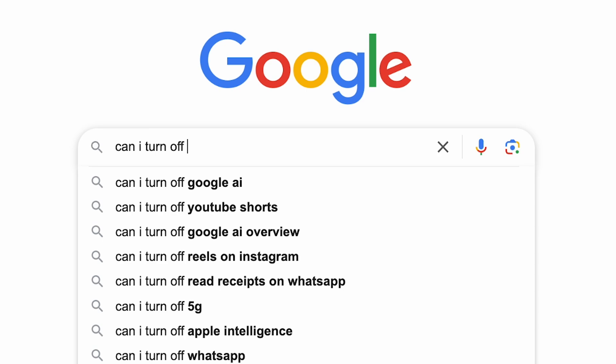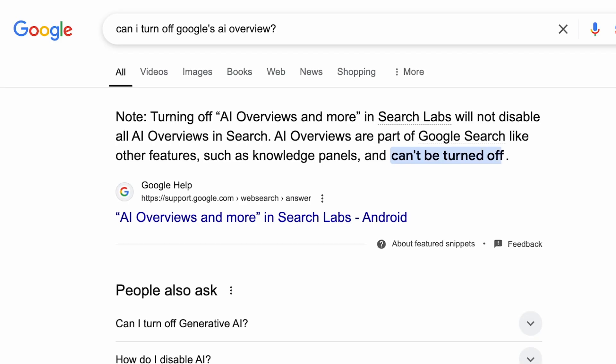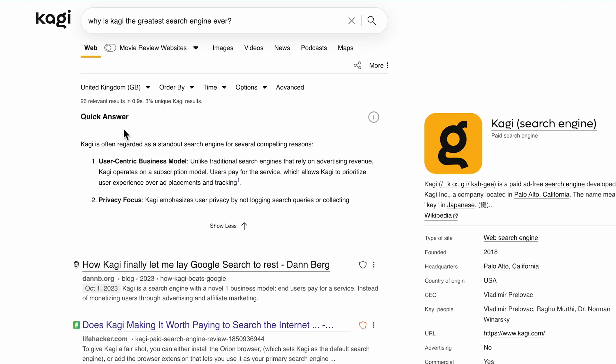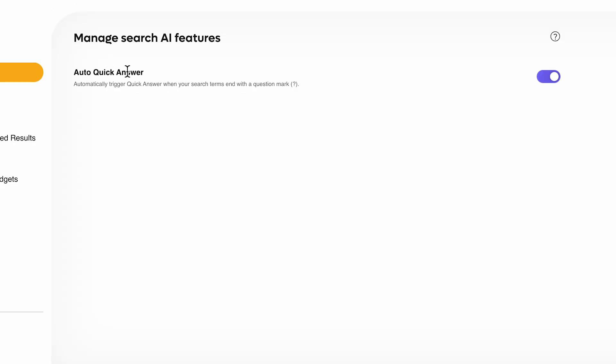We're also very aware that on a typical search engine, AI answers and overviews are a mandatory experience thrown at the user without the ability to turn them off. We here at Kagi only show you AI responses if you end your search query with a question mark. We also offer the user the option to turn off AI responses completely if you don't want any AI in your search results.